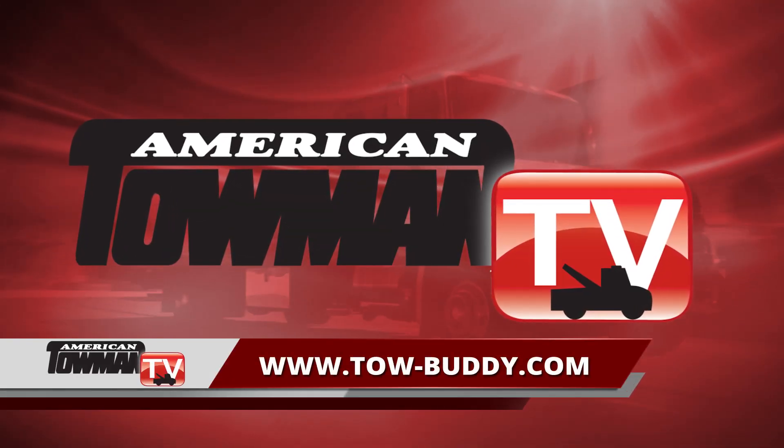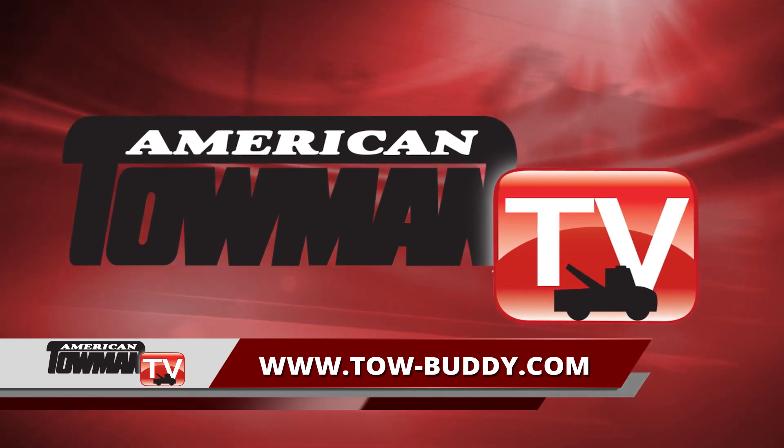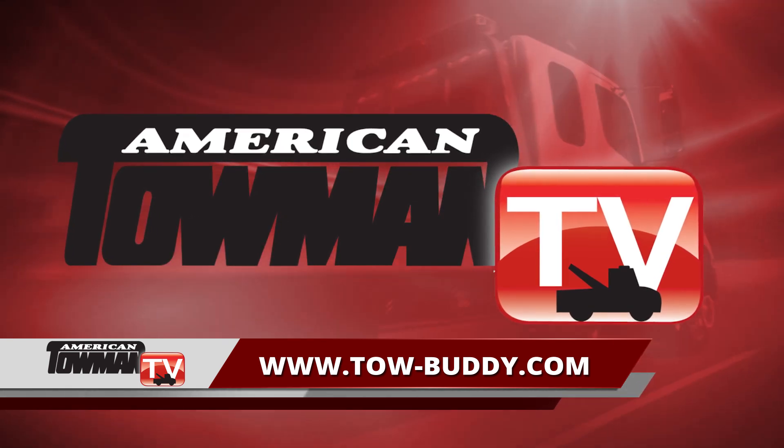Visit tow-buddy.com for details. And thank you for watching American Towman TV.